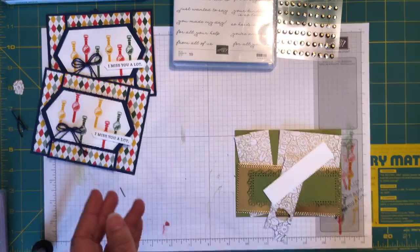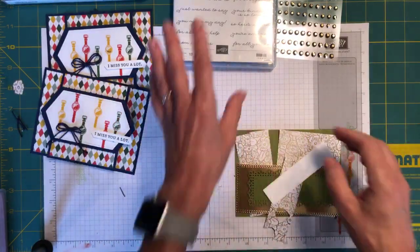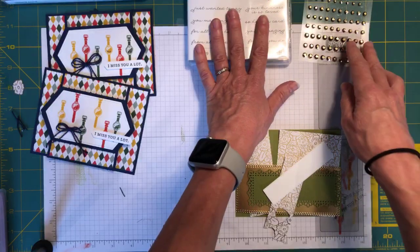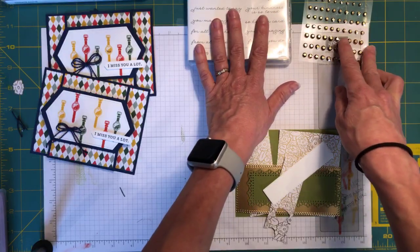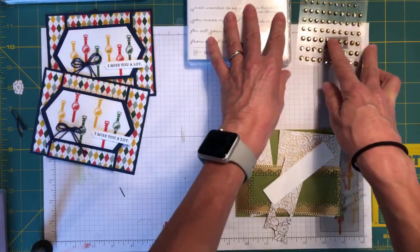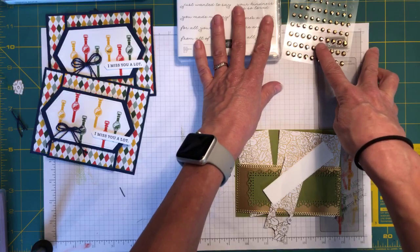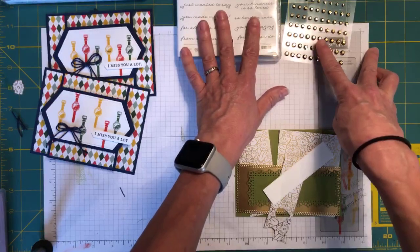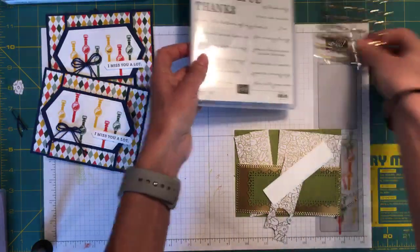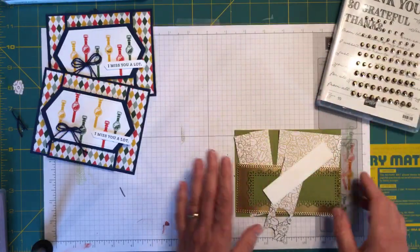You can order all of those products in your starter kit between now and tomorrow evening to access this product before it's available to everyone else. If you're a demonstrator already, it's available currently for pre-order. Customers will be able to buy it come April 1st.